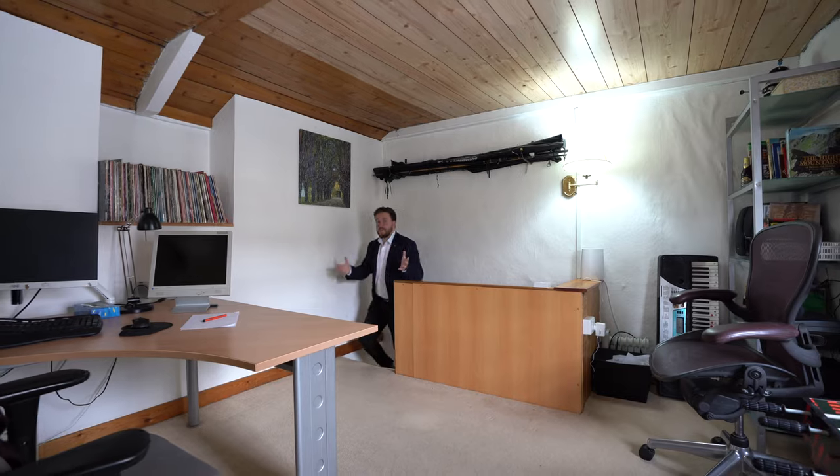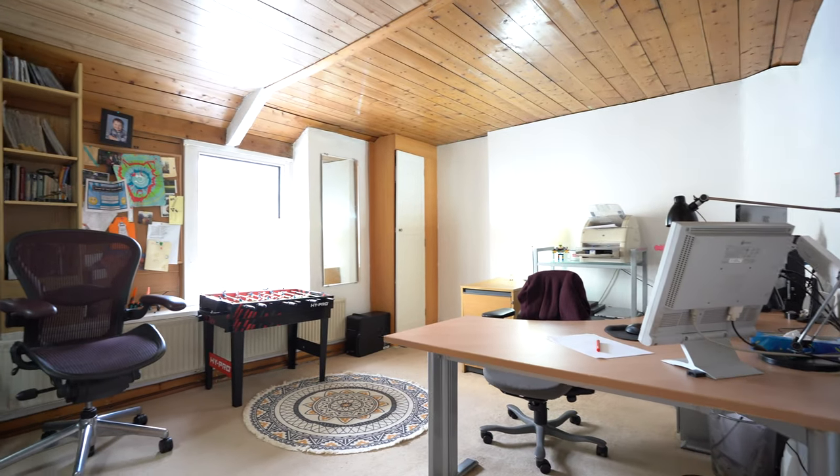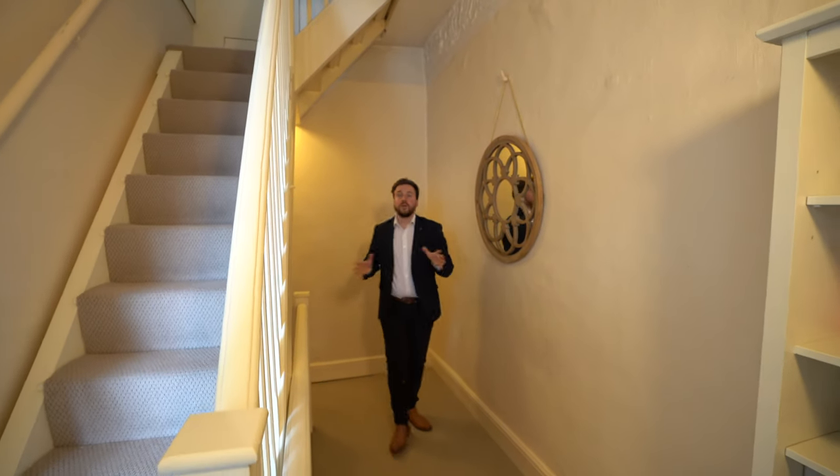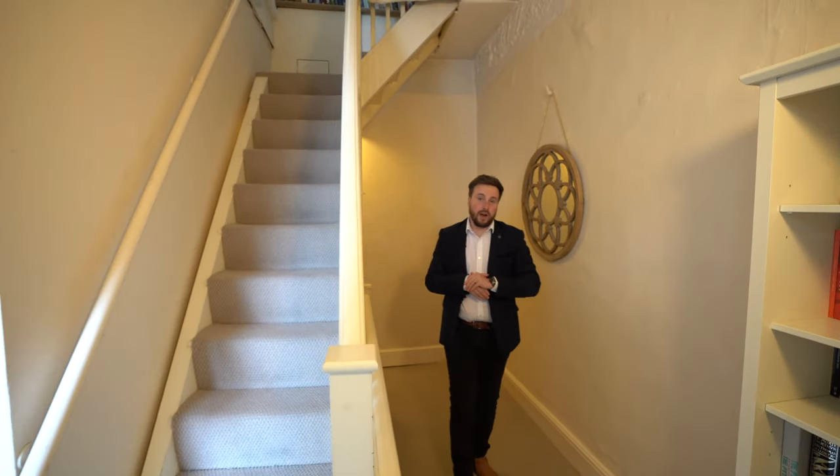There is also this further bedroom which currently doubles up as a home office. To the first floor, you've got two double bedrooms and a family bathroom.